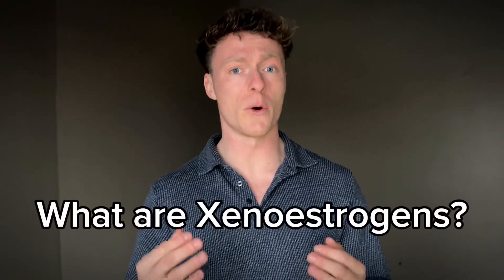But before we dive into this essential discussion, make sure to support the channel by hitting that like button and pressing the red subscribe button for more pure, insightful information. So what exactly are xenoestrogens?